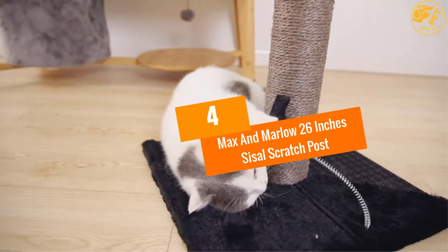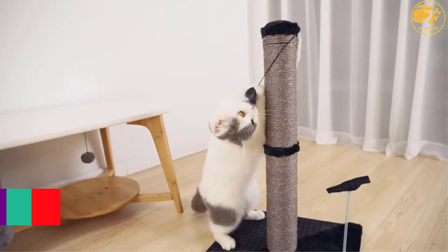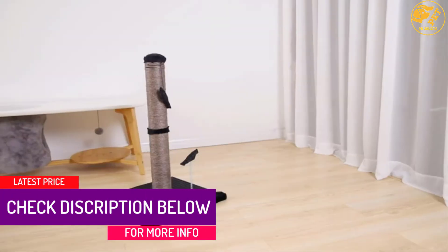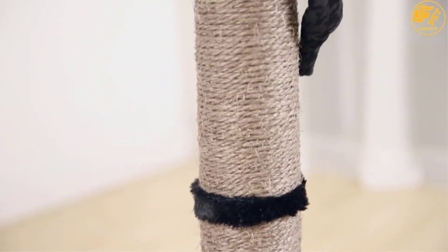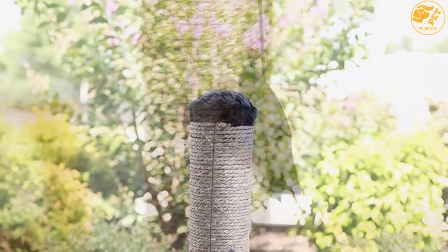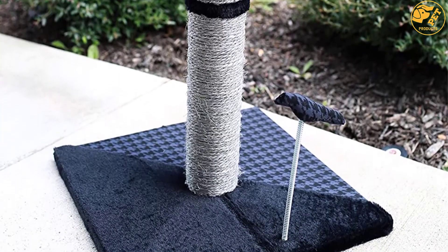At number 4: the Max and Marlowe 26-Inch Sisal Scratch Post. The cover on this 26-inch piece is a stylish fabric that will add beauty to the house. It helps with maintaining healthy activity for your cat at all times. Cat nails will be conditioned by sisal that has a coarse and fibrous texture. An eye-catching toy is added at the top of the post to engage the natural hunting instincts that your cat has.